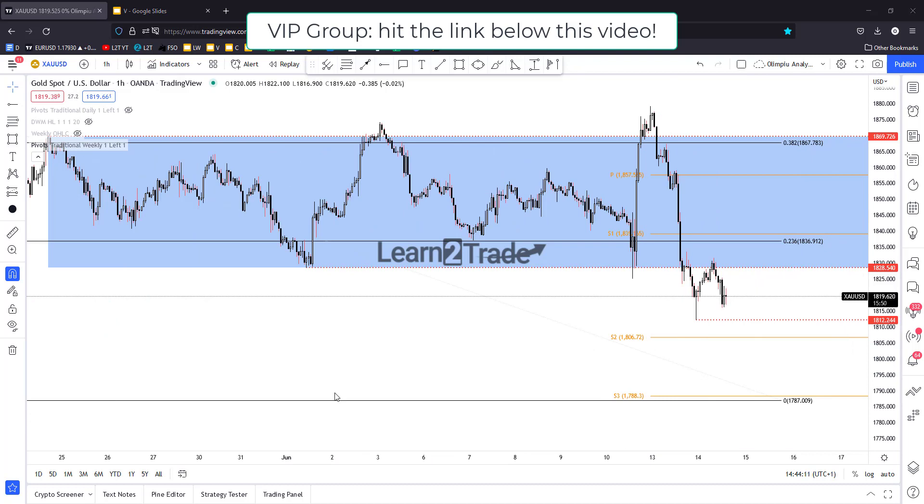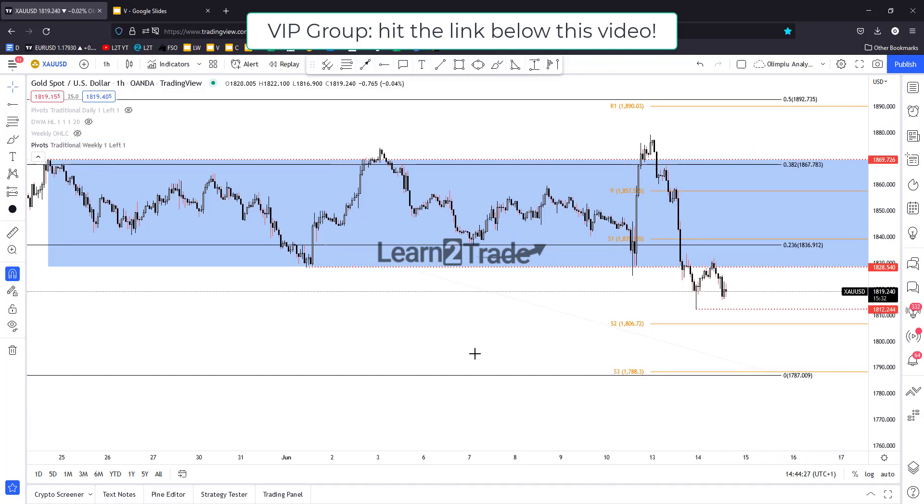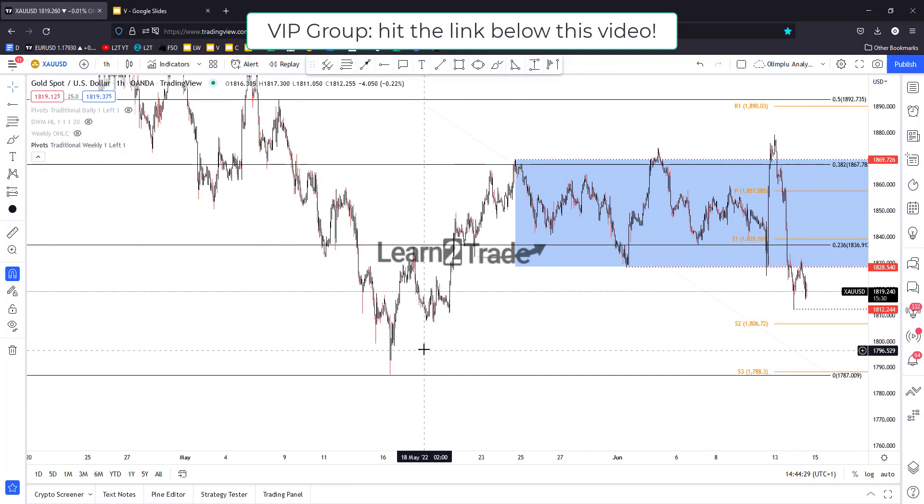In the short term, personally I would like to see a sideways movement — an extended sideways movement — where the price comes back to retest. This extended sideways movement could represent a distribution pattern, a new range before the sell-off extends further.